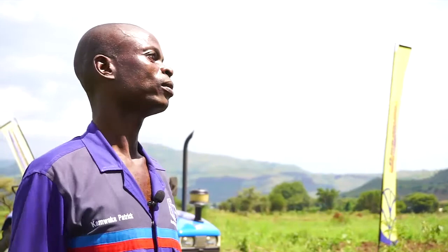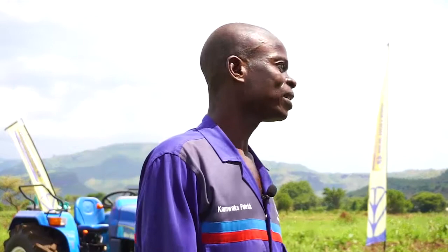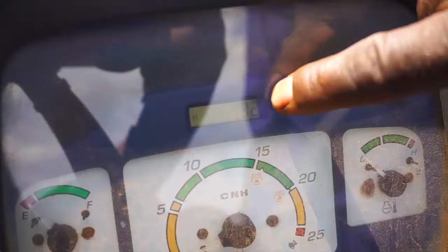This tractor, like any other vehicle, has service schedules. The service interval for the engine is 250 hours. The tractor operates in hours, not kilometers like a vehicle — so even when it is idling or driving from one farm to another, the hour meter is working.